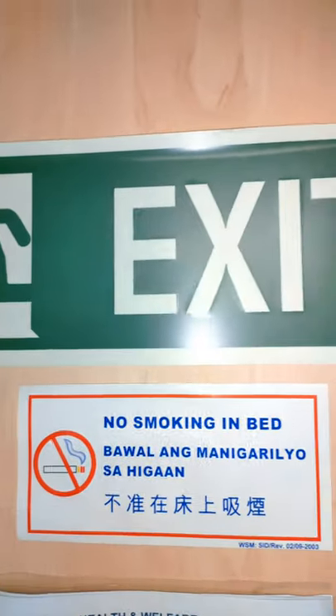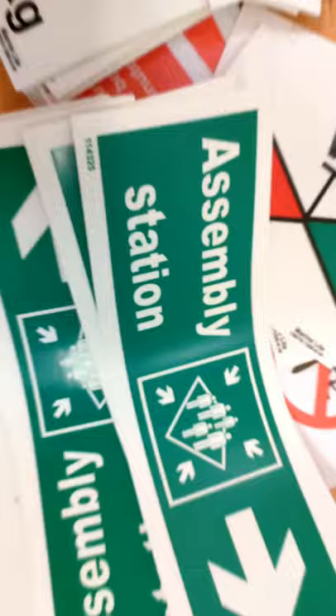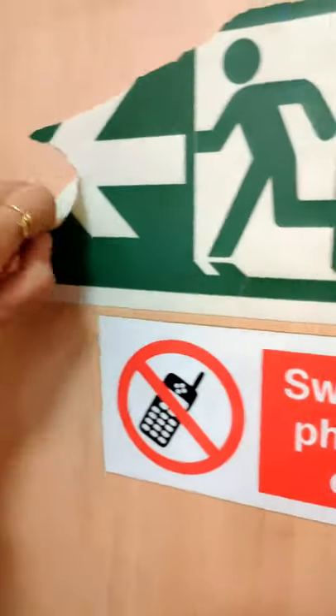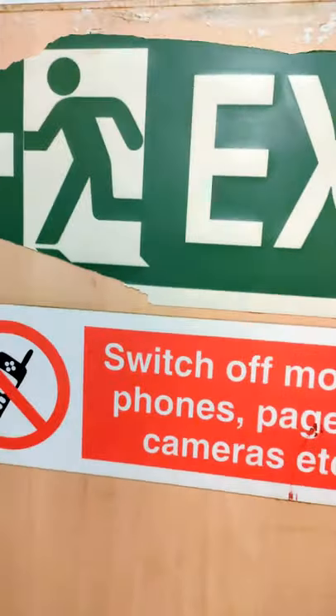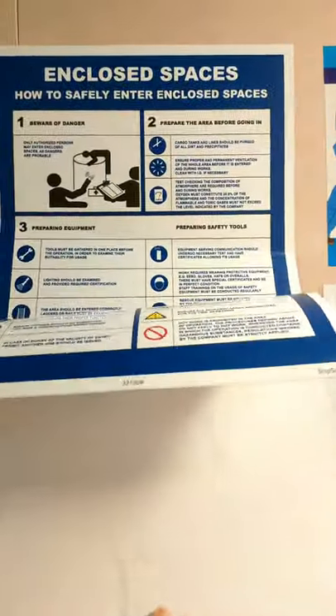As per the International Maritime Organization, all commercial vessels must have a certain number of mandatory hazard, safety, fire, direction, and prohibitory signs. IMO signs identify escape routes, fire control plans, and emergency equipment on maritime vessels.